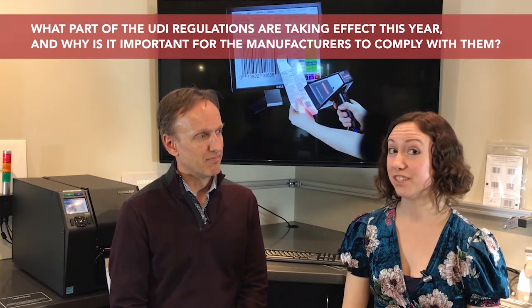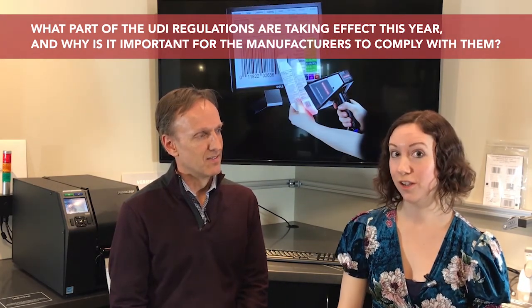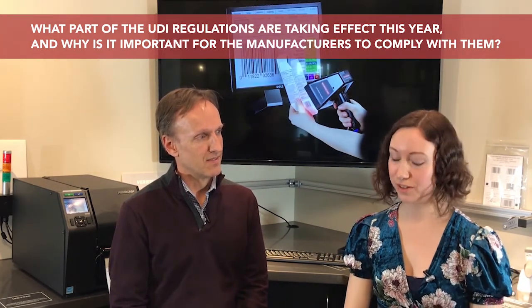That is really important because patient safety is, of course, critical for all hospitals and other medical institutions.